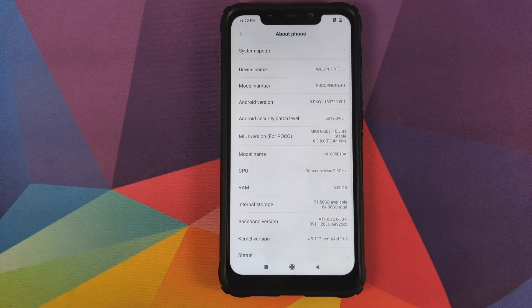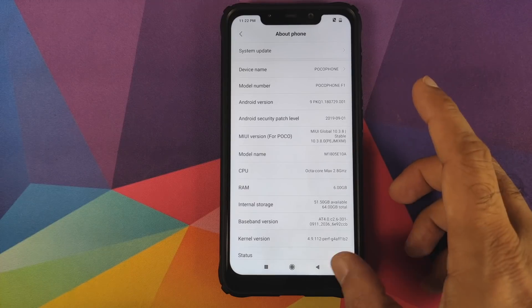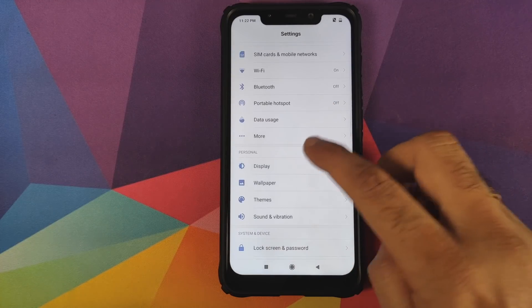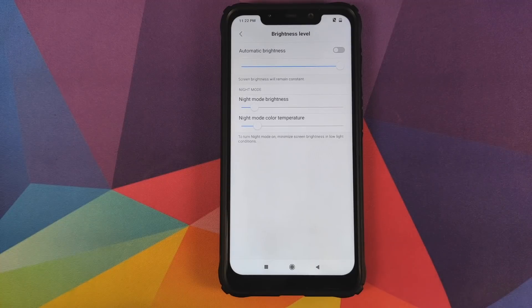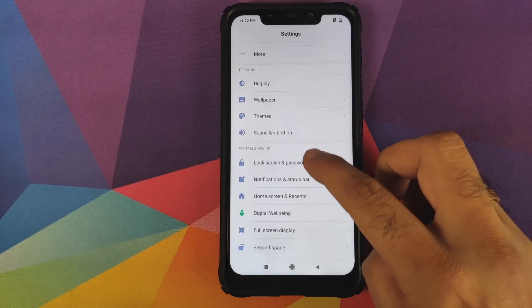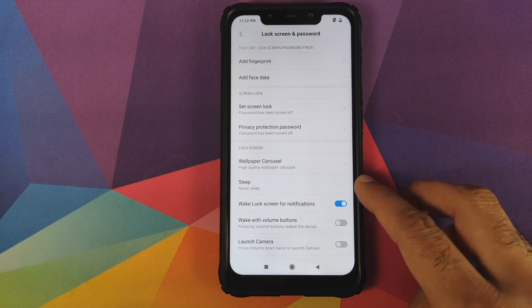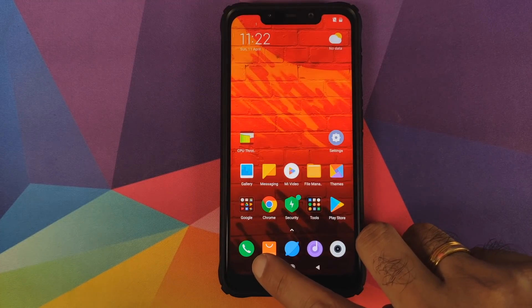First we'll go into Settings and then About Phone. As you can see we are currently on MIUI 10.3.8.0 stable, based on Android 9.0 Pie. If you go into Display and then Brightness Level, you will see that automatic brightness has been turned off and the brightness level is at maximum. We'll also go into Lock Screen and Password and you will see that the display is set to never sleep.